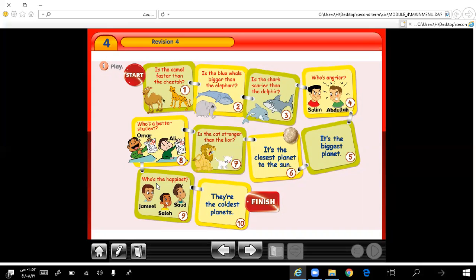Number 9: who's the happiest? Yes, Saleh is the happiest. Number 10: they're the coldest planets. What are the coldest planets in the solar system? Yes, they are Uranus, Neptune, and Saturn.